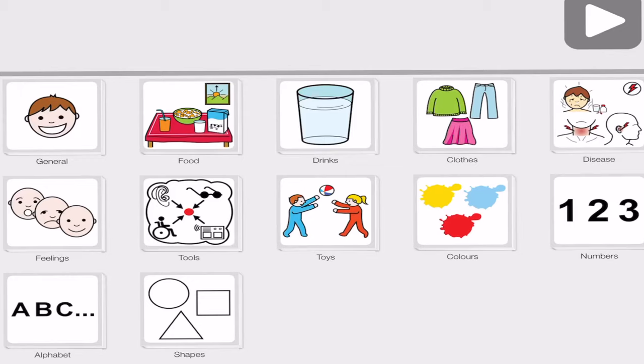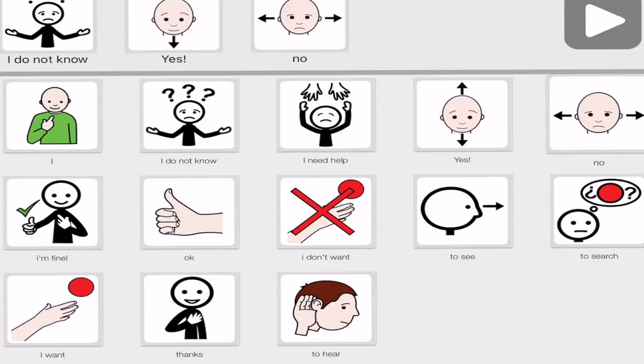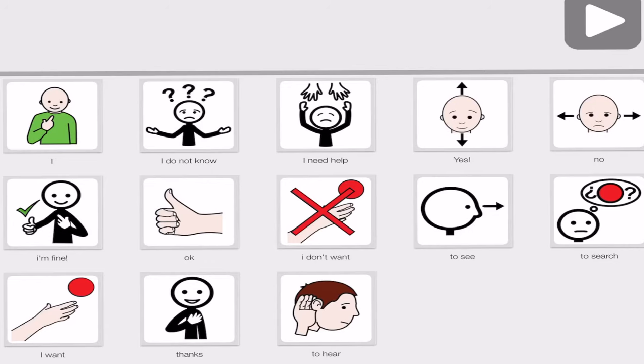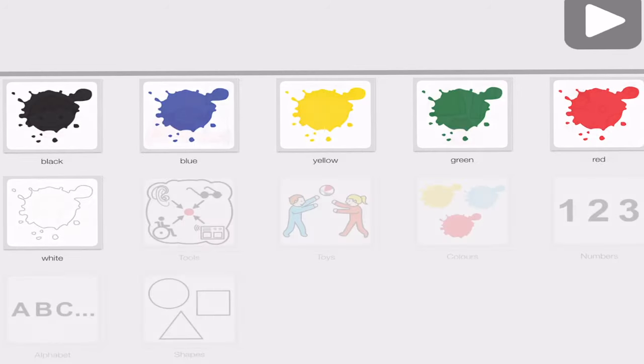Let Me Talk has several different categories: general, food, drinks, clothes, feelings, tools, toys, colors, numbers, alphabet, and shapes. If you click general, it says 'I do not know,' 'yes,' and 'no.' It does speak — I have the volume turned down now, but it does actually say those words. If you want to delete items, you just have to press and hold the pictures and it does delete. This is another free app — you can definitely utilize it for your kids if it works for you.